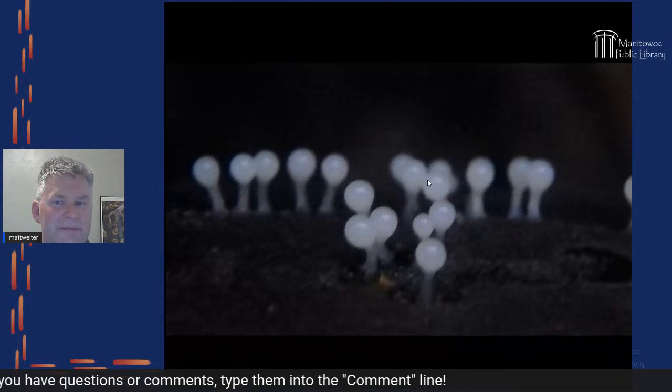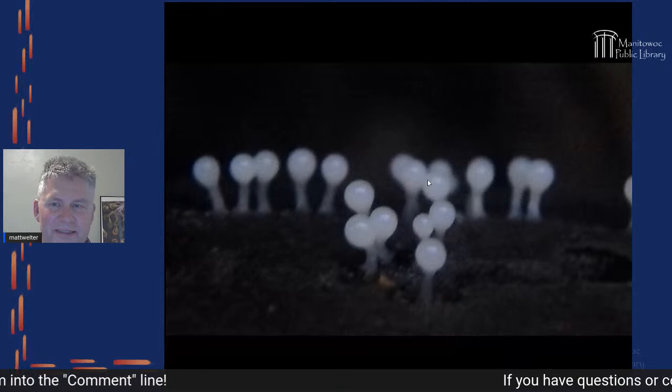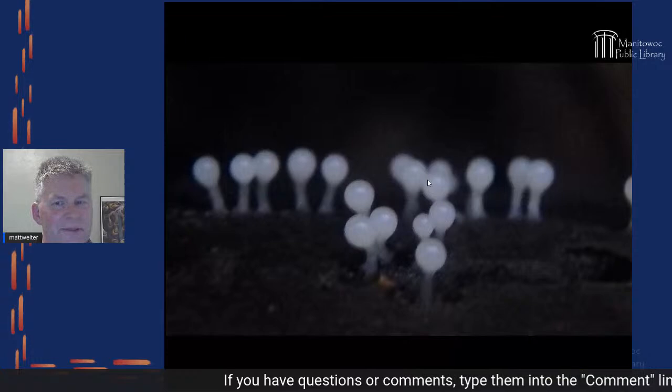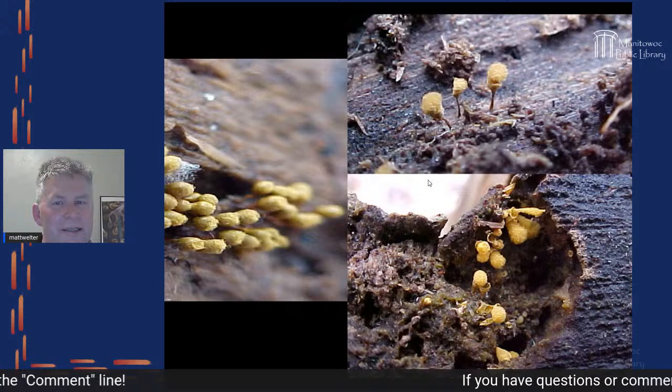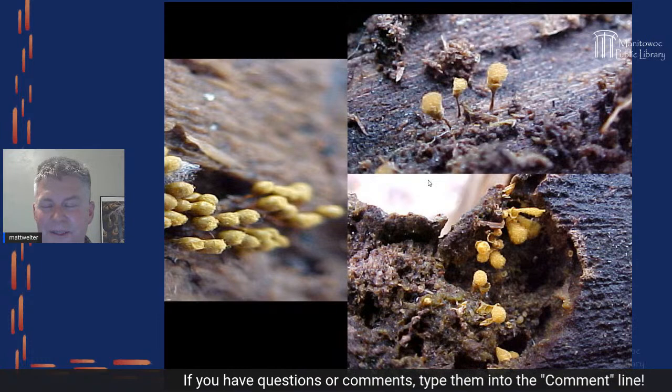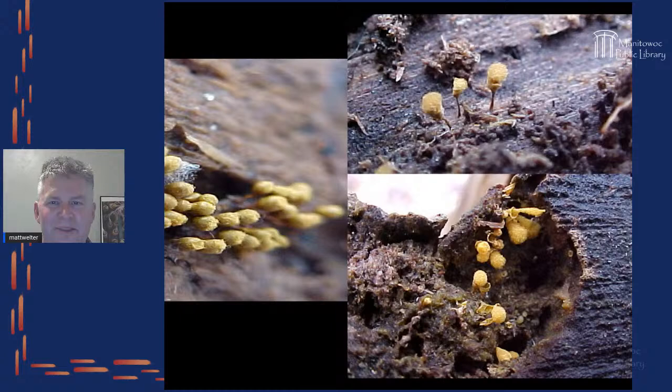Here's another kind of slime mold — it looks like those aliens in movies. Some have really obscure appearances. These are fuzz cone slime molds, each about a millimeter to a millimeter and a half in height. I usually find them in March under dead and decaying wood — after a good rain they pop up for a day or two and then they're gone.